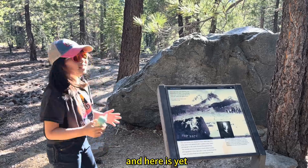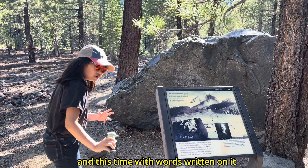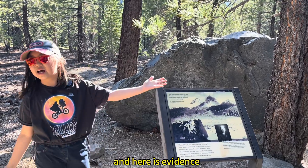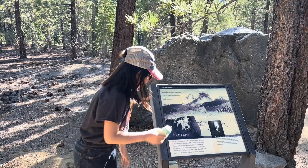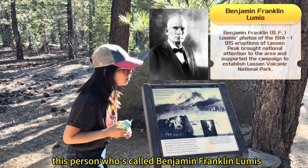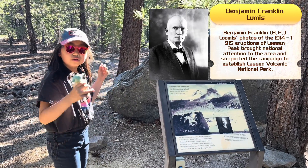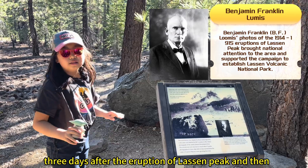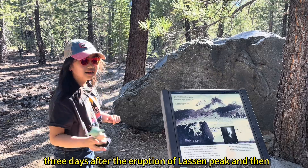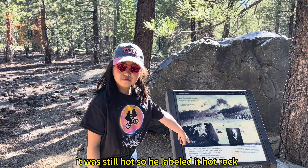And here is yet another ancient artifact, and this time with words written on it — believe it or not. Here is the evidence. If you read this sign, it says that this person, who's called Benjamin Franklin Loomis, discovered this rock three days after the eruption of Lassen Peak. And then it was still hot, so he labeled it Hot Rock.